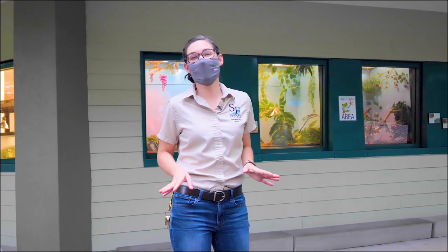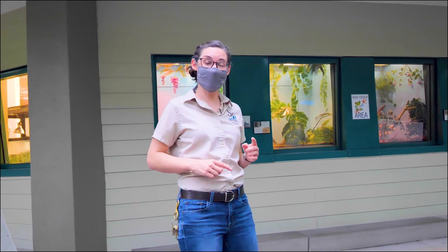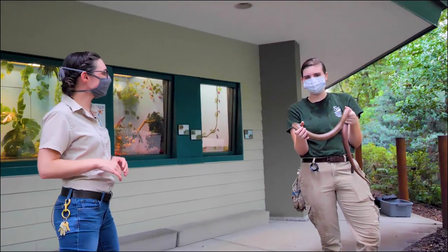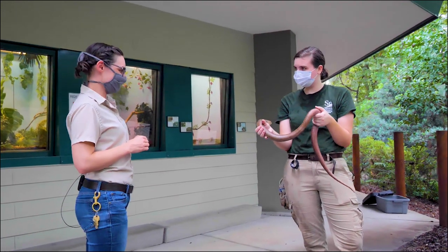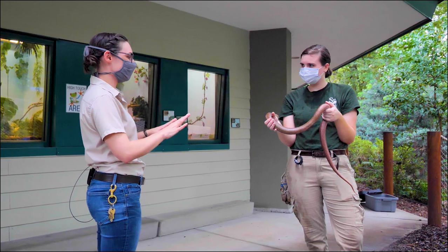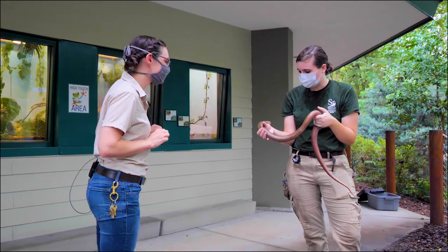Now before we leave the Herp House, I want to introduce you to one of my favorite animals. One of our keepers, Keeley, has her out socializing right now. Most people, when they see this animal, might think snake. Can you tell us a little bit more about this intriguing creature?